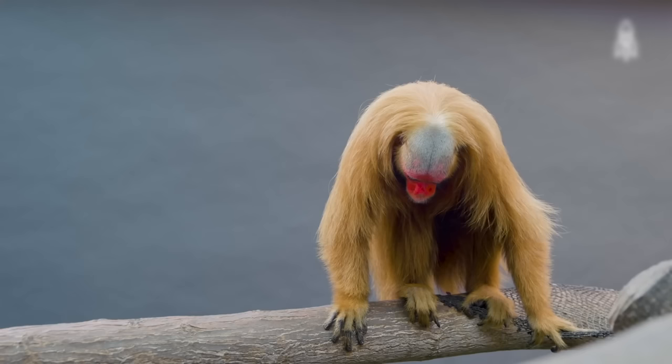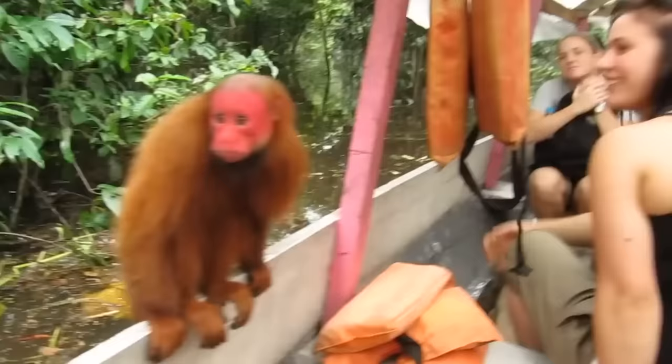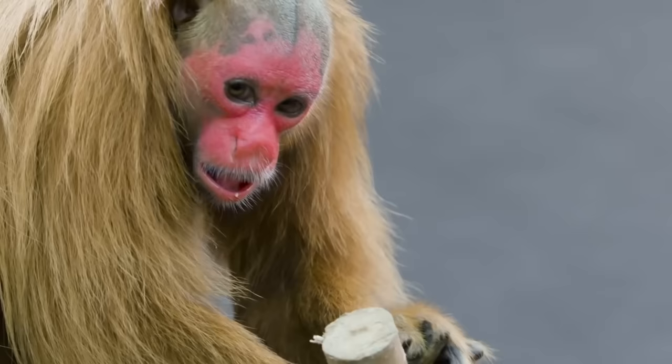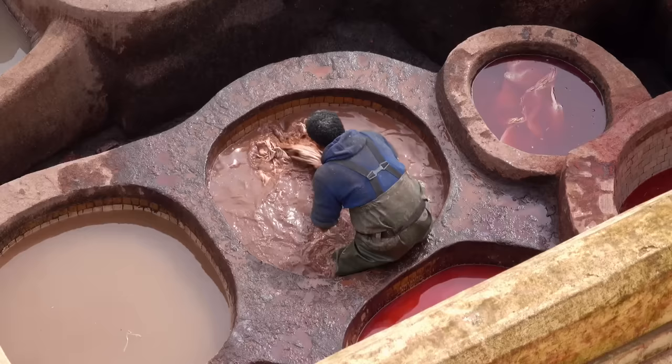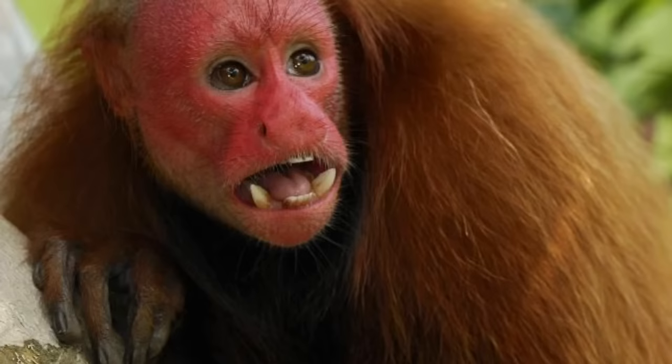Bald Uacari. What is it with animals being otherwise normal but having that one feature that makes them awful to look at? This bald Uacari joined a group of tourists exploring Peru on their boat, and no wonder everyone tried to keep their distance. The red-faced monkey looks like an escapee from a paint factory. But don't take this primate lightly, because the rows of misaligned pointy teeth make some of the most horrifying creatures look tame.